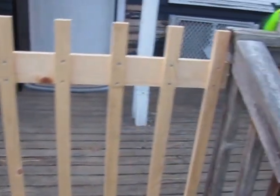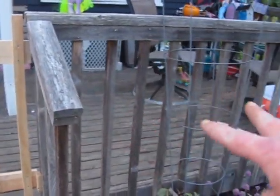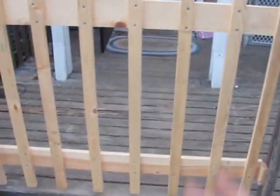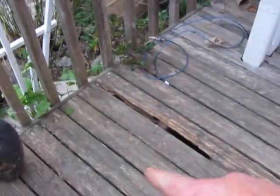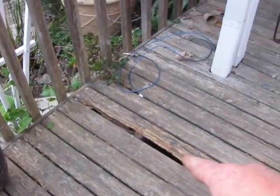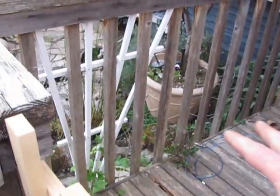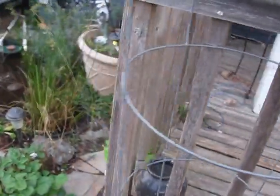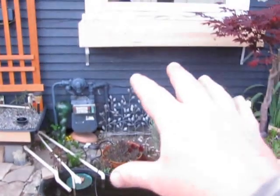I measured it out so it's the same spacing as the railing on the deck. Got a lot of work to do up front here — I've got some decking boards that need to be replaced. Then I need to pressure wash it and reseal it. This poor old deck, trying to make it last a little longer.